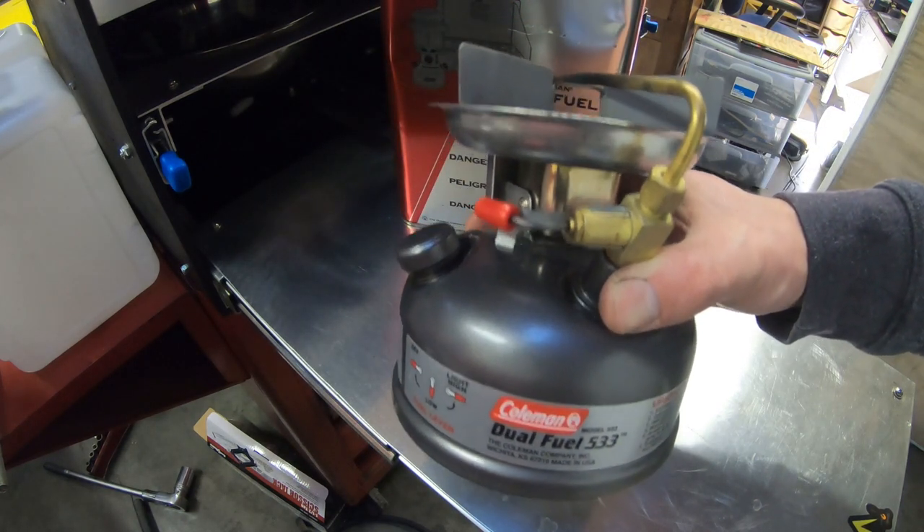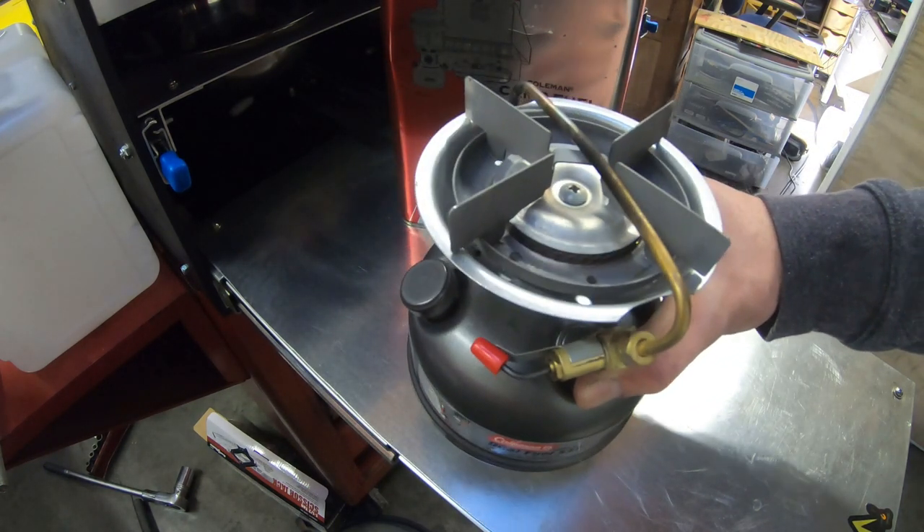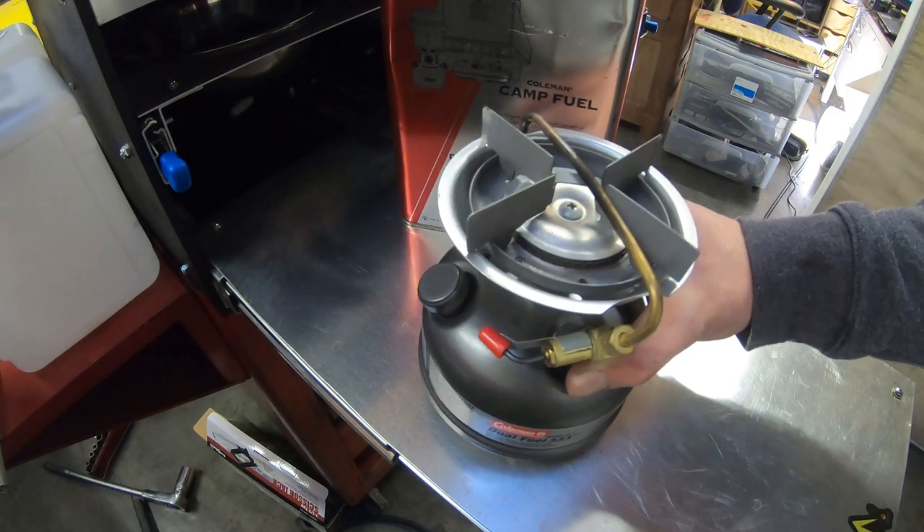For one or two people this stove is definitely adequate. I rarely use two burners at the same time.